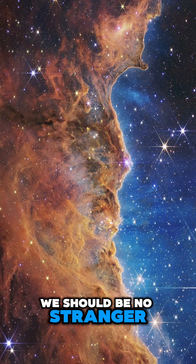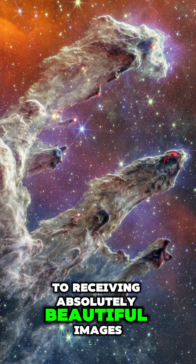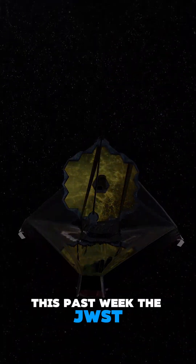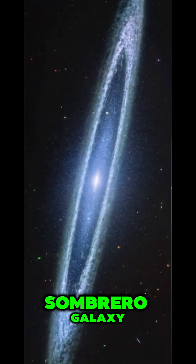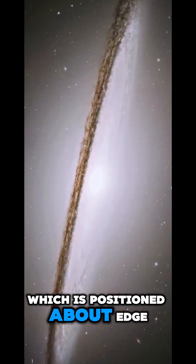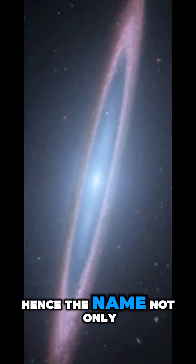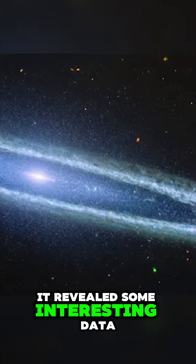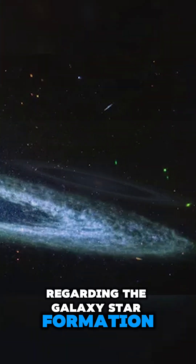At this point, we should be no stranger to receiving absolutely beautiful images from the James Webb Space Telescope. This past week, the JWST took this snapshot of the Sombrero Galaxy, which is positioned about edge-on from our view, hence the name. Not only is the image incredibly detailed, it revealed some interesting data regarding the galaxy's star formation.